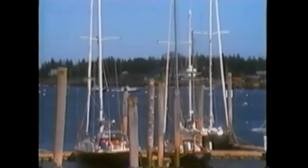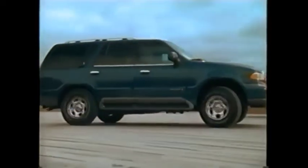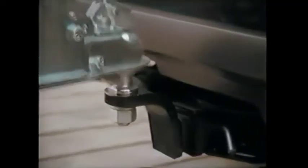Weekends fly by all too quickly, but not without time for one last run through town. Navigator is built to handle the unexpected. In fact, standard equipment includes a neatly integrated Class III trailer towing system with an available maximum capacity of up to 8,000 pounds. That means you're ready, even when the unexpected is the purchase of a sizable antique.